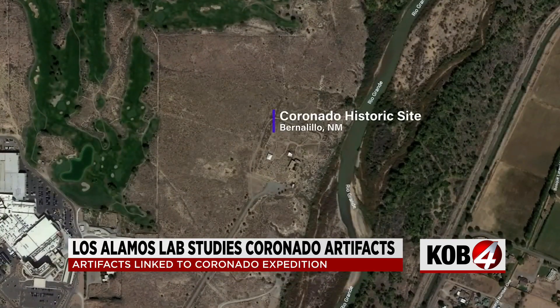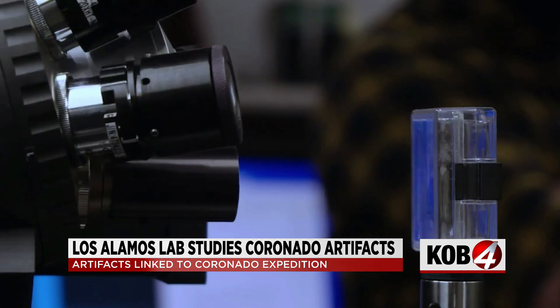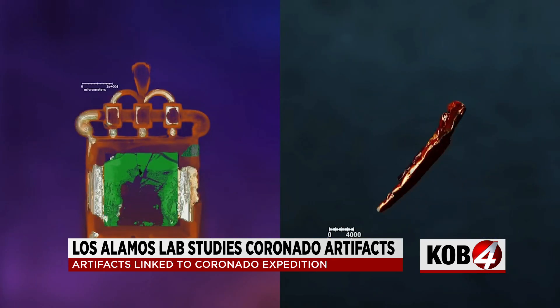The Coronado Historic Site in Bernalillo received a community technical assistance grant from Los Alamos National Lab to study two different New Mexico state artifacts.